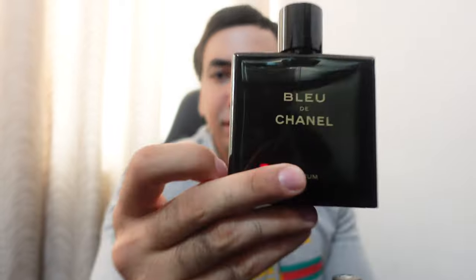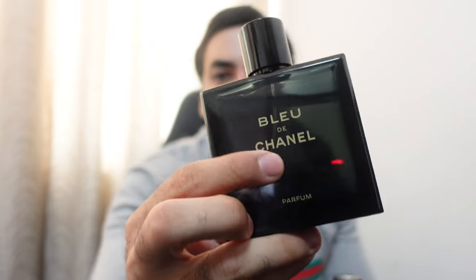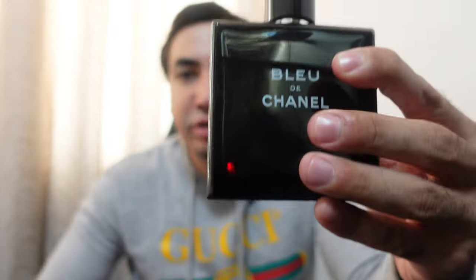Even the bottle feels easy to copy, but it looks nice and unique. The Bleu de Chanel Parfum label is written in yellow, and the Bleu de Chanel EDT is written in white. What I like about both of them is that the magnet is very strong — that's one sign of authenticity. As for price, the Parfum is about $40 more than the EDT.